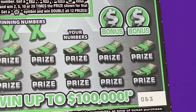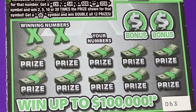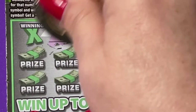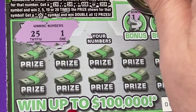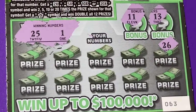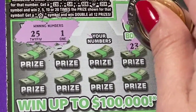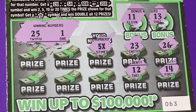We can zoom in so you can see it. We have ticket number 63. We have two winning numbers: a 1 and a 25, two bonus numbers 11 and 13 — we did not match those. So let's see what we have: 26, 14, 23, a 12...